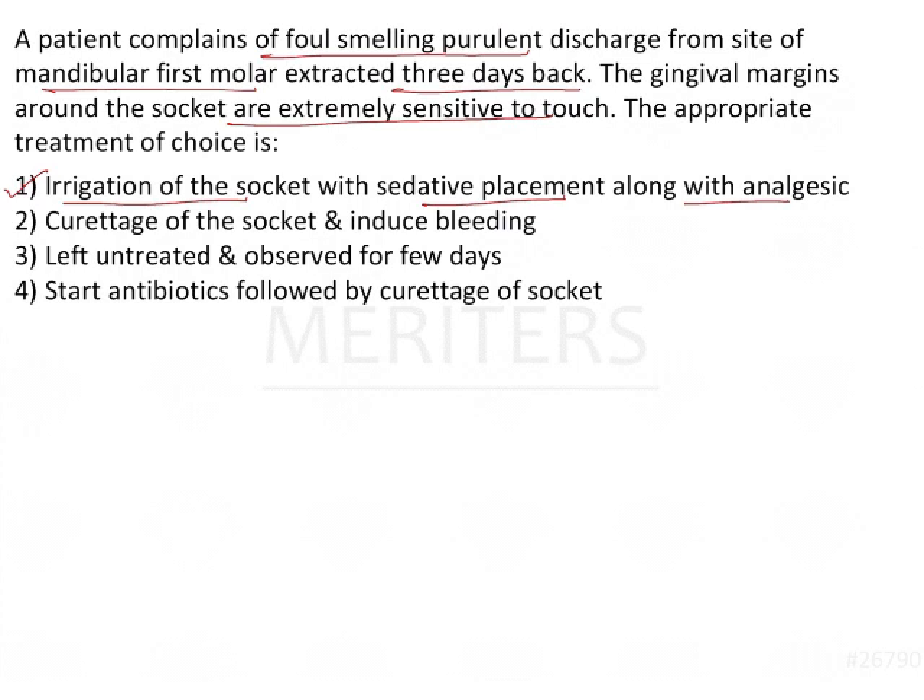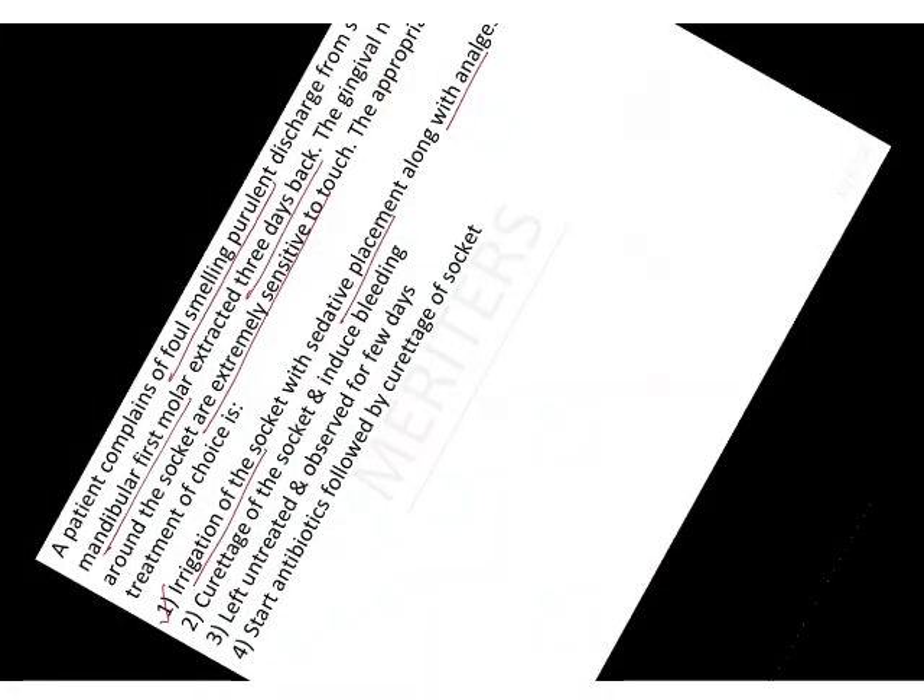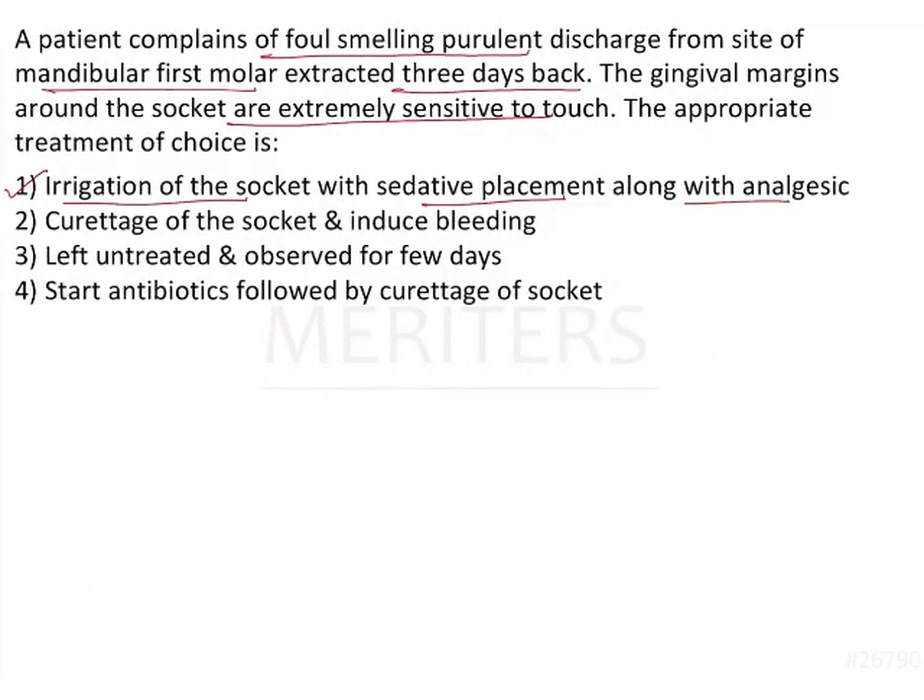What we need to remember about dry socket is that it is caused by loss of the blood clot. In general, when a tooth is extracted, bleeding occurs, the blood clots, the clot retracts, and that leads to the normal healing process. Whereas in dry socket, the clot that was supposed to form and retract gets lost. This lost clot is unable to support healing of the wound, the socket remains open, and leads to ingress of bacteria and debris, which causes this condition.